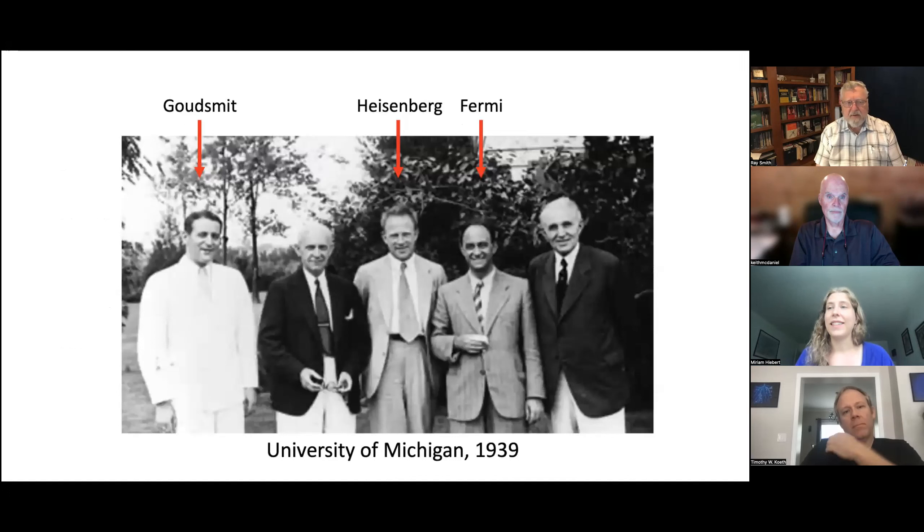This picture is one of my very favorite things I've come across in the whole project. It was taken at the University of Michigan in 1939 — Samuel Goudsmit is wearing the white, in the middle you see Werner Heisenberg, and directly next to him is Enrico Fermi. They're all there in Michigan for a conference held that summer, just a few months before the war began. Heisenberg was begged to stay by all of his colleagues — he refused and went home to Germany, and communication was pretty much abruptly cut off after this meeting. It's really interesting to think about how tight-knit this community was and how stark the divide suddenly became when the war began.